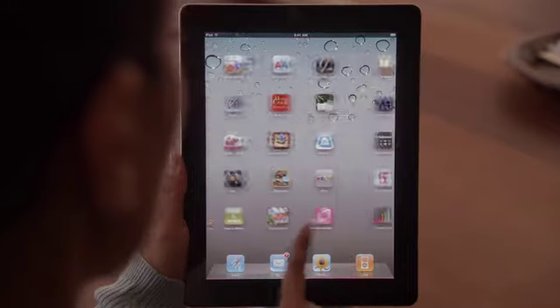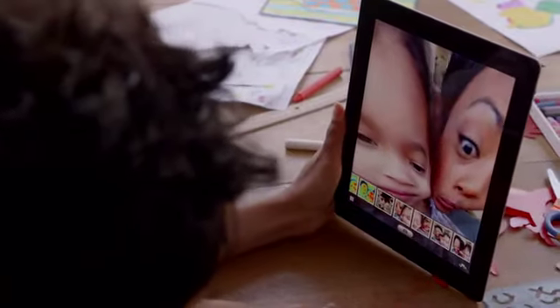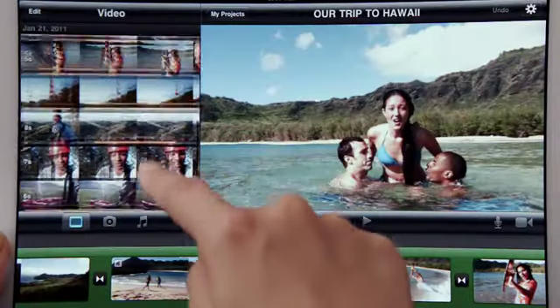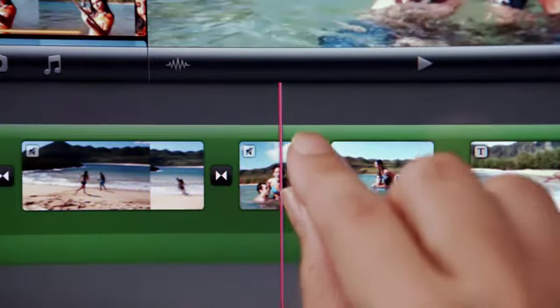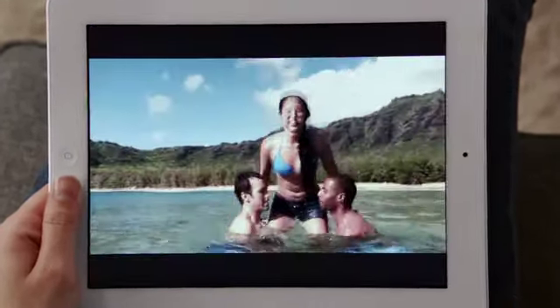But FaceTime is just the beginning. We optimized iOS to take advantage of the A5 dual-core chip. And we're introducing new apps that really leverage all this processing power, like Photobooth. It's so simple to use, and it's just ridiculously fun. With a new rear-facing HD video camera, iMovie is just a natural on the iPad. The display is so big that there's plenty of room to edit your video. And when you're done, your movies look awesome on the big, beautiful display.